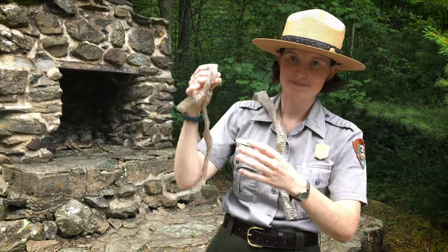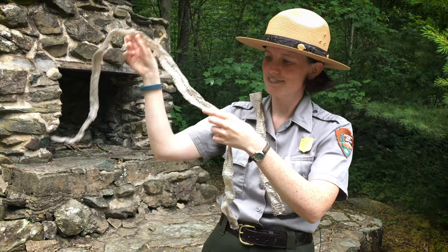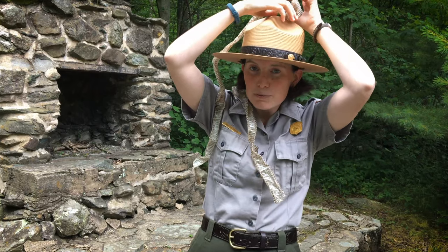I'm Ranger Caitlin and thank you for joining me on a virtual ranger program here at Shenandoah National Park. Be sure to check us out on social media to see more ranger programs, and happy World Snake Day! We hope you see some of our friends while you visit.